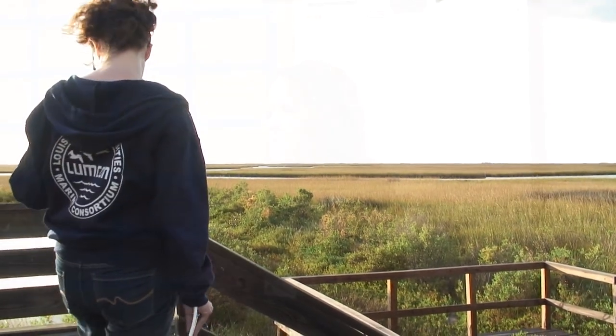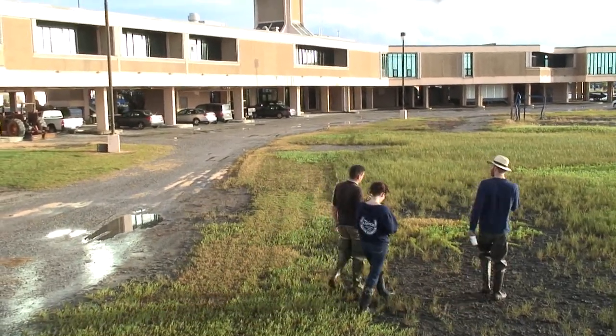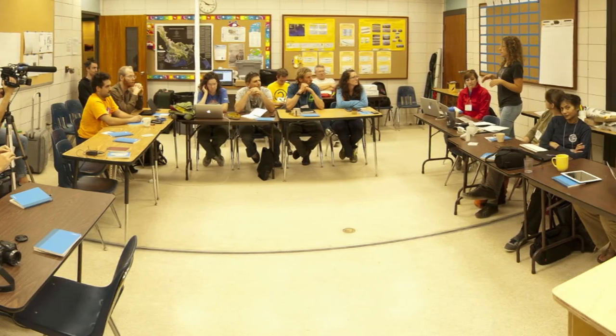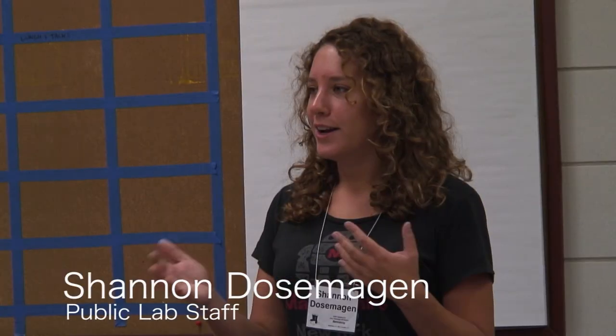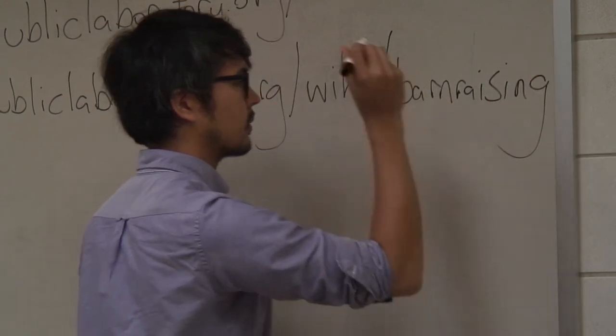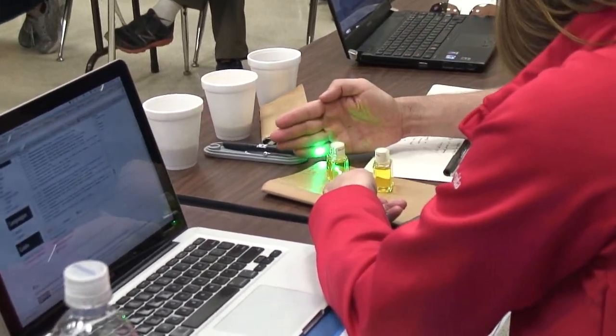This is the second barn raising that Public Lab has done. It's a collective gathering to put our minds together through tool development, similar to how communities came together to raise structures. A lot of us know each other's names from being on a listserv or seeing each other posting research notes, so we have a really great online presence. But we want to refocus and make sure there is a focus on local places — Terrebonne, New Orleans, New York City, or wherever you might happen to be.